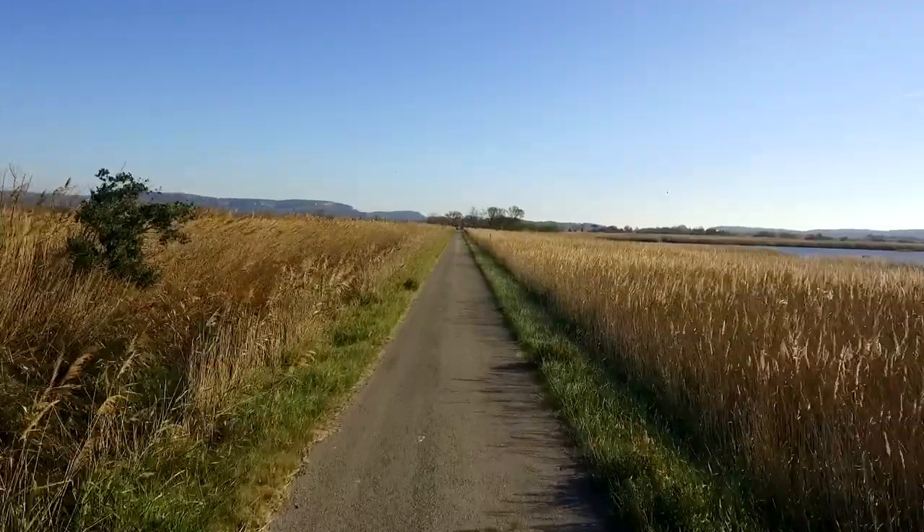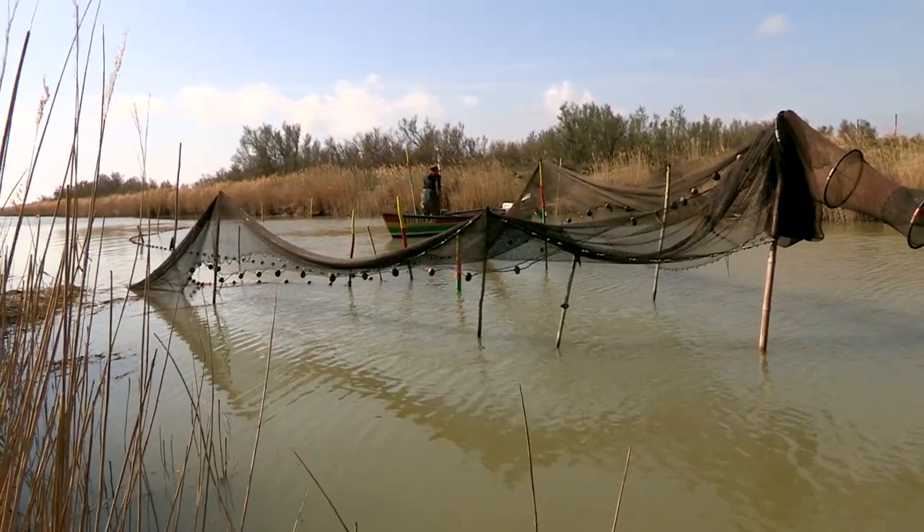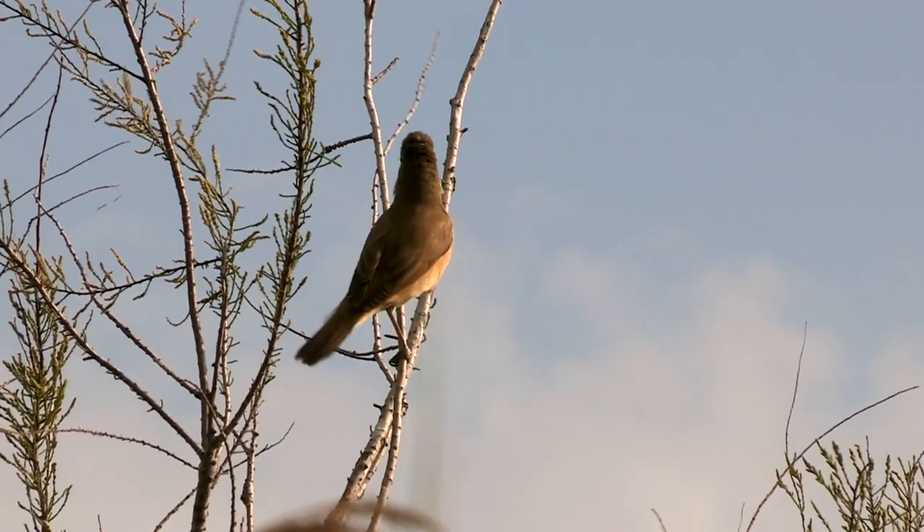A short drive back down to the coast brings us to the marshy reed beds of the Narbonnaise, home to a whole host of warblers, herons and other birds typical of this habitat.